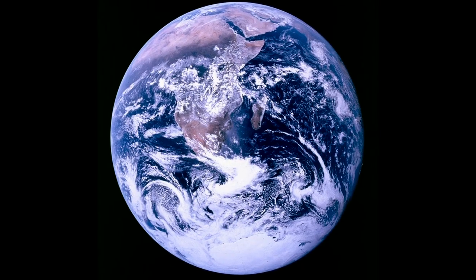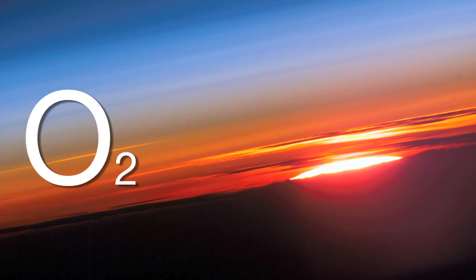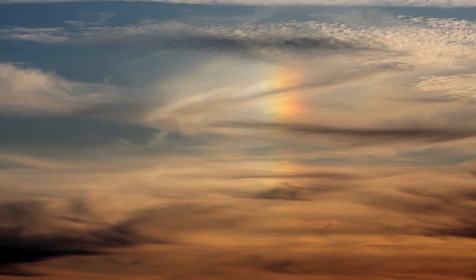Luckily, the Earth's atmosphere is a perfect cocktail of EM wave-disrupting chemicals. Oxygen, nitrogen, and ozone all play a part in keeping out the bad radiation and letting in the good — good radiation being what we usually refer to as light. Although objectively speaking, there's really no difference between visible light and other kinds of radiation.